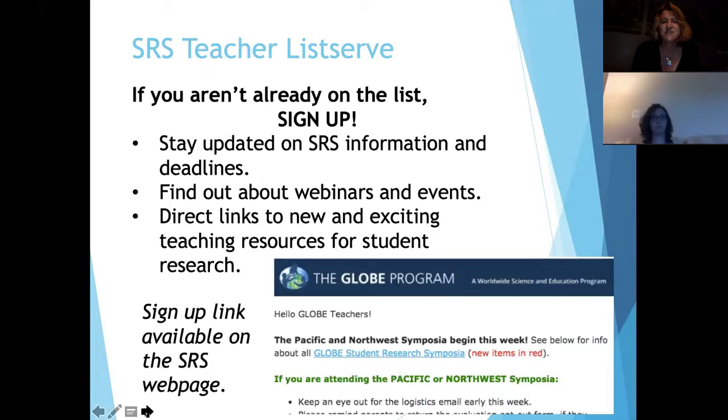We have a teacher listserv. If you aren't on it, that's the best way to stay up to date on the SRS, the deadlines, and upcoming webinars. We try to highlight a teaching resource or a teacher in each email. They come out about every other week or every three weeks, more frequently when we're closer to the SRS, and every three weeks during the rest of the year.